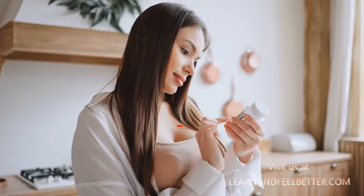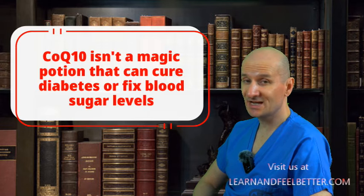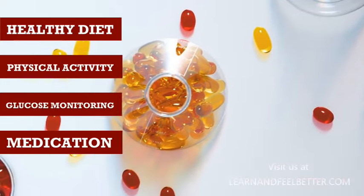Keep in mind that Coenzyme Q10 isn't a magic potion that can cure diabetes or fix blood sugar levels. But when integrated into your overall health plan — which should include a healthy diet, regular physical activity, monitoring your blood glucose, and if needed, medication — it could be a powerful ally in your fight against diabetes.